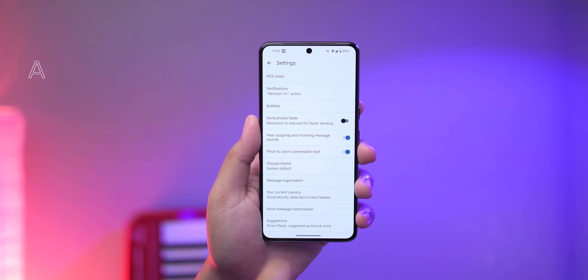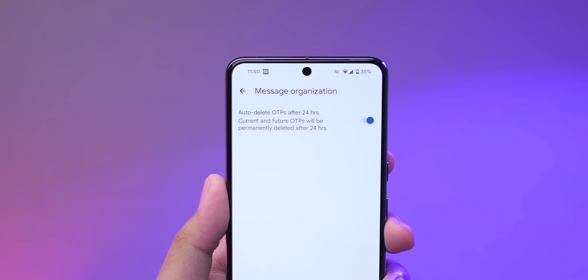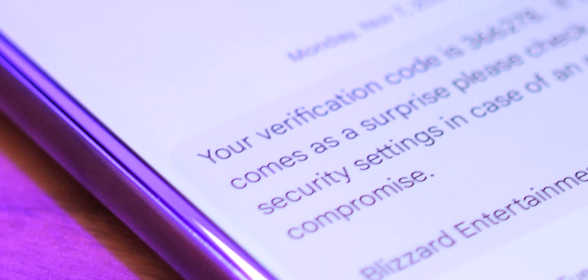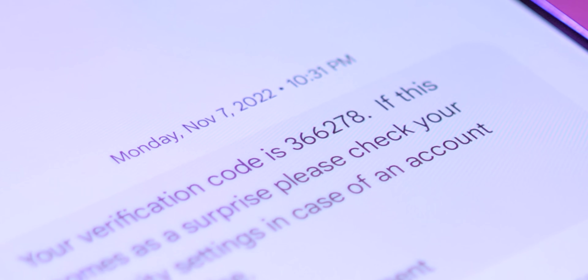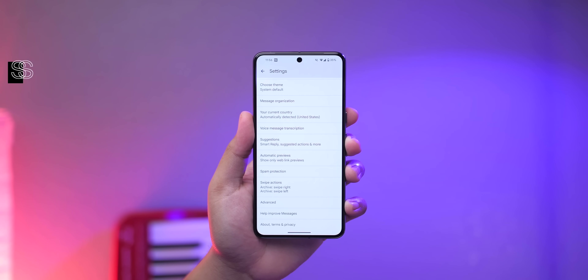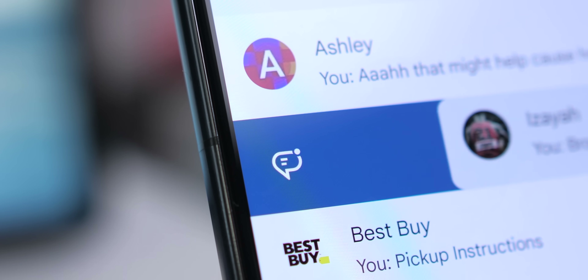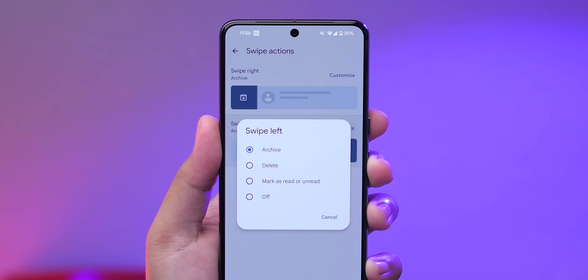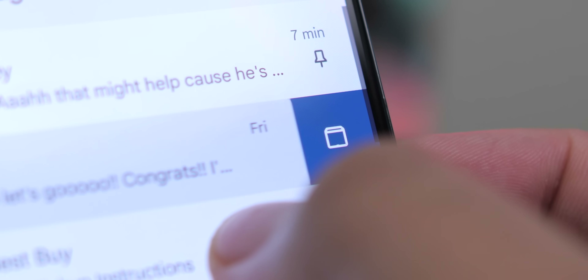In Google Messages settings, you can tap on Message Organization and enable the toggle to automatically delete one-time passwords after 24 hours — these are messages with codes for two-factor authentication. There's also Swipe Actions, where you can choose what happens when you swipe left and right on message threads. Options include Delete, Mark as Read, or Unread. You can turn the function off or leave it set to Archive, which is the default.